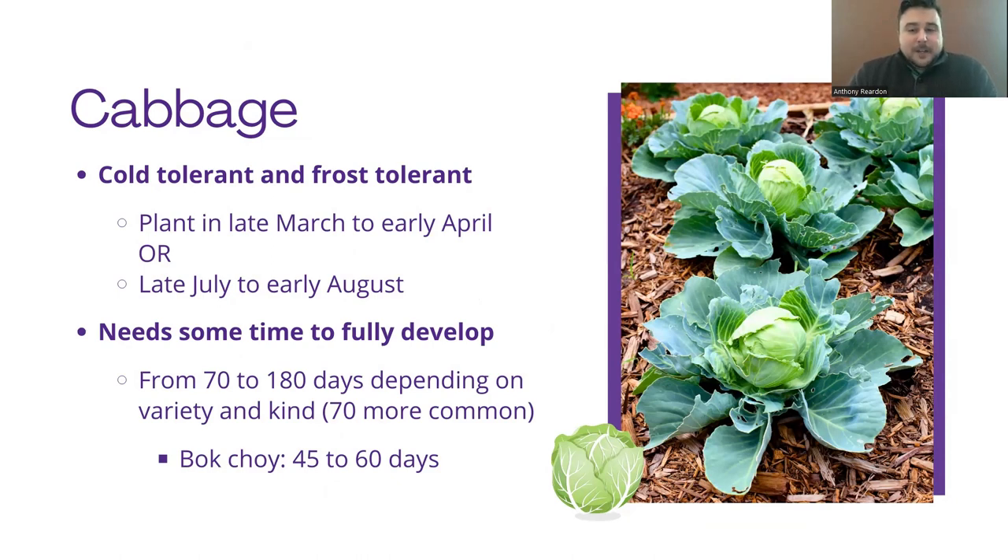There are some requirements when it comes to development. It is a big plant — it takes a long time for that head to form. Depending on variety, it can be anywhere from 70 days to 180 days for that head. If you've got a variety growing an absolutely massive head of cabbage, it's going to need very accommodating weather conditions because cabbage is a cool season crop. Bok choy, since it's a smaller plant and it's leafy, generally only takes 45 to 60 days to get to size.